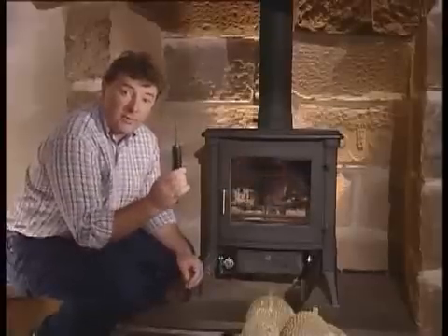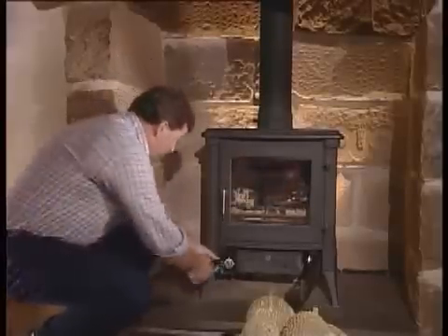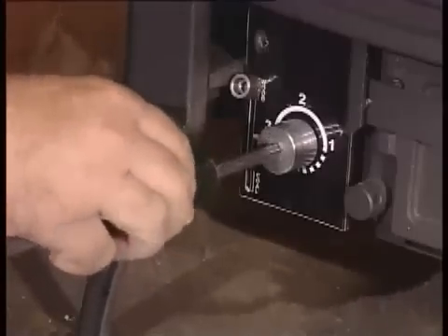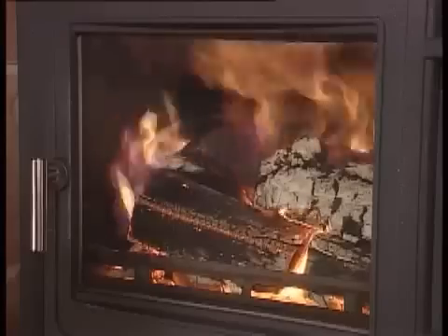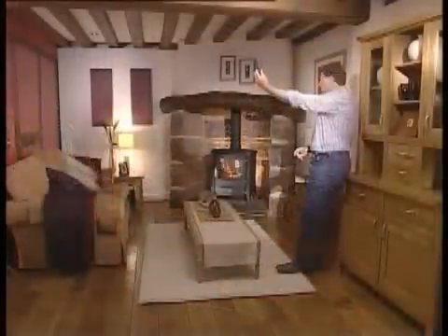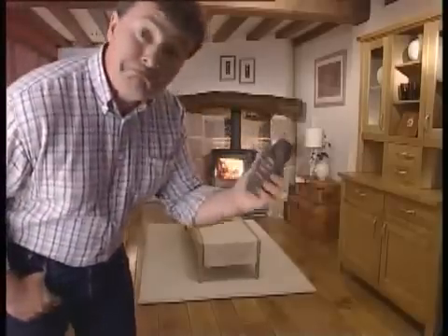You can also adjust the height of the flames manually using this simple tool. It really is amazing how much control you have. There's even a timer, and you can set a thermostat on the remote so the stove automatically adjusts the heat to your preferred temperature, wherever you are in the room.